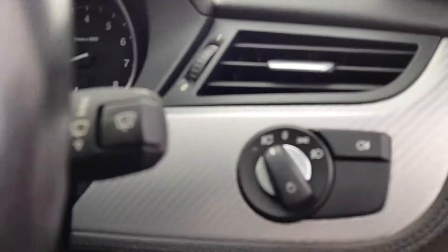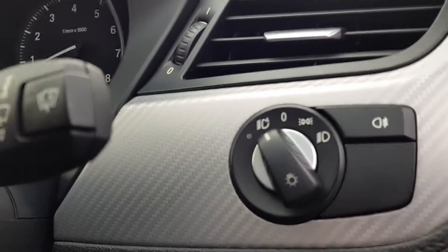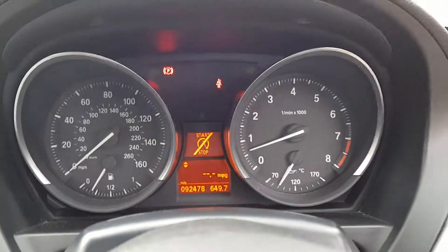So this car is very well specced as you can see. It's got the auto lights and wipers there. Electric windows and mirrors all round. Obviously you do have your steering wheel controls, start/stop, and cruise control as well.